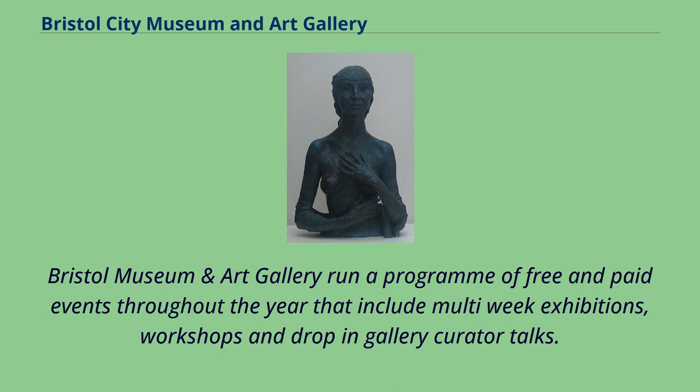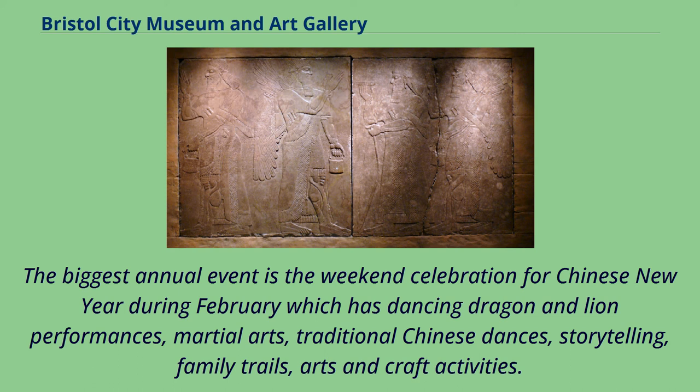The biggest annual event is the weekend celebration for Chinese New Year during February, which has dancing dragon and lion performances, martial arts, traditional Chinese dances, storytelling, family trails, and arts and craft activities. Information on current and past events can be found on the museum's website.